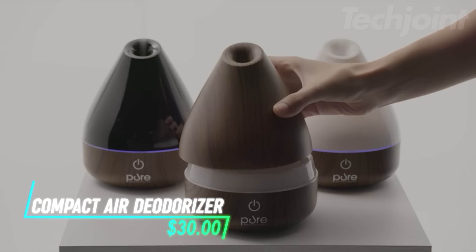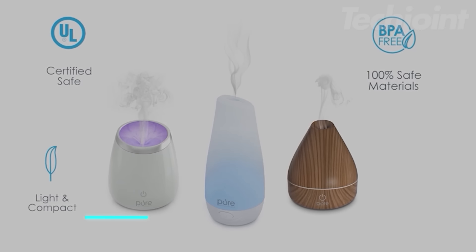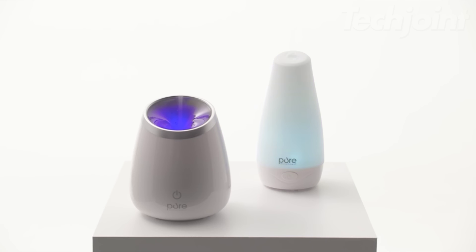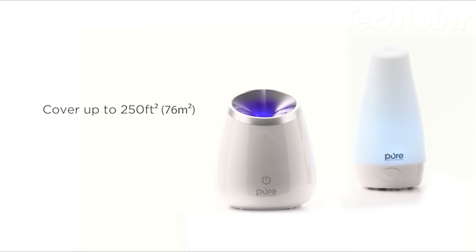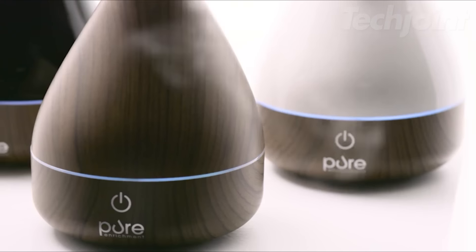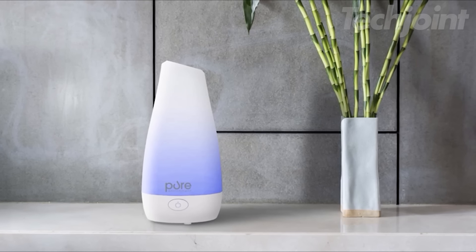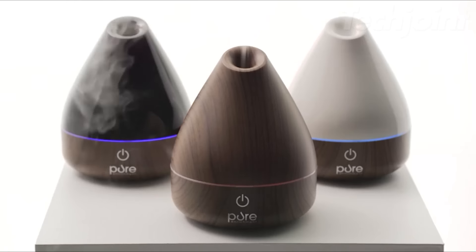Transform your space with this compact essential oil diffuser, perfect for creating a relaxing atmosphere in small apartments. It features a low-water tank and provides up to seven hours of continuous mist, ideal for refreshing rooms up to 250 square feet. The optional color-changing LED mood light adds a calming touch, while its whisper-quiet ultrasonic technology makes it perfect for bedrooms or nurseries. Plus, it auto-shuts off when the water runs low — set it, and relax.